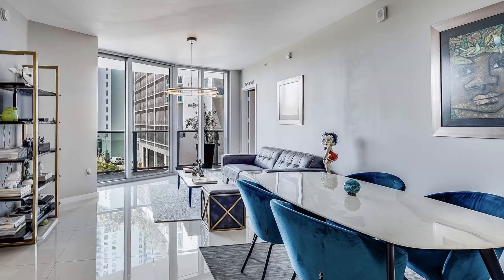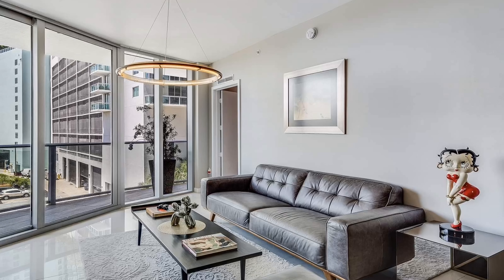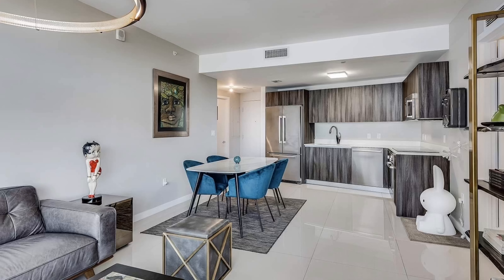Step into Unit 301. The floor plan incorporates two bedrooms and two full and one half baths. You will love the open concept living, kitchen, and dining area, especially when you're entertaining family and friends.